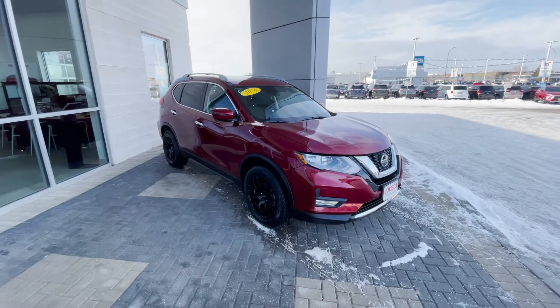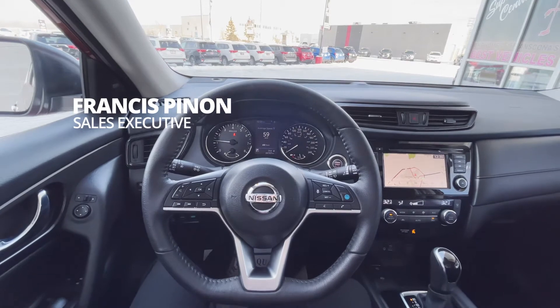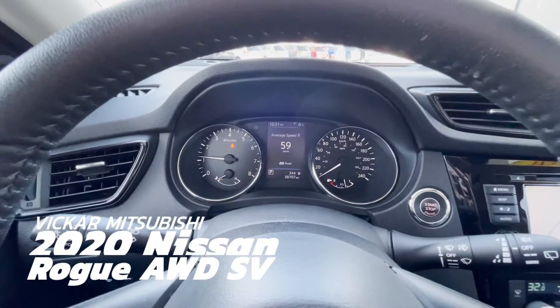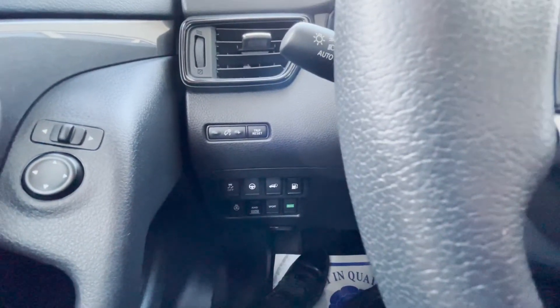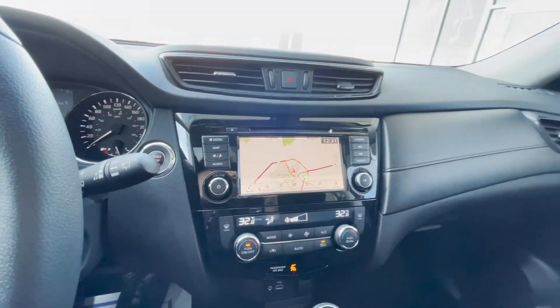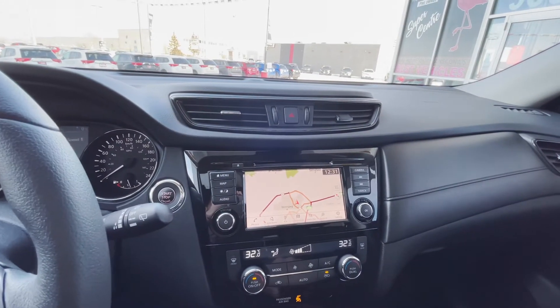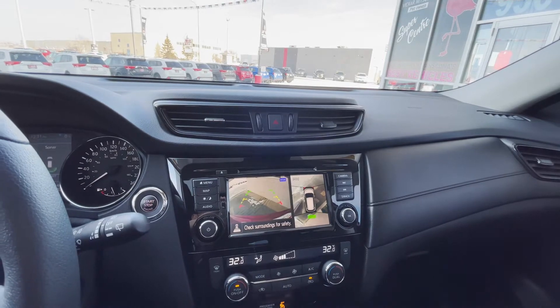Now let's get into the interior. So getting into the interior of this Nissan Rogue SV, it does have the flat bottom steering wheel that Nissan loves to have. It does have the nice analog and digital display, heated steering, all the safety features, power tailgate, and a nice touchscreen display. It also has a big sunroof, and when you put it into reverse, it has a 3D camera with sensing.